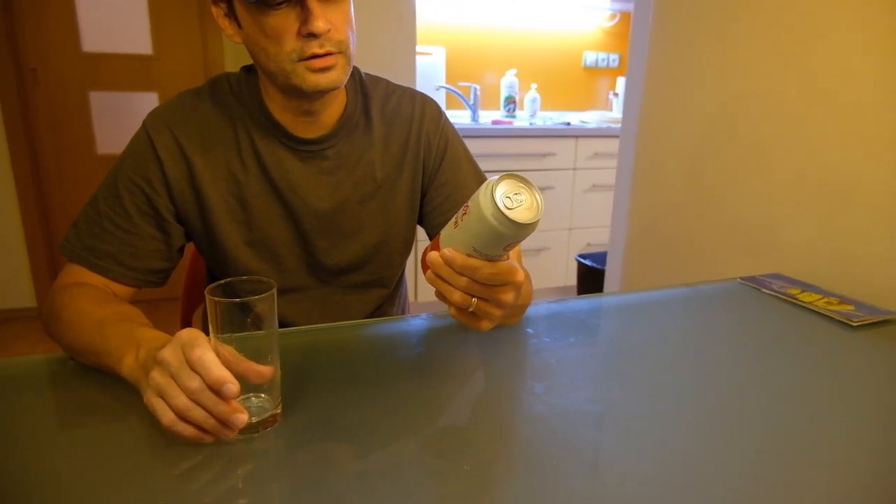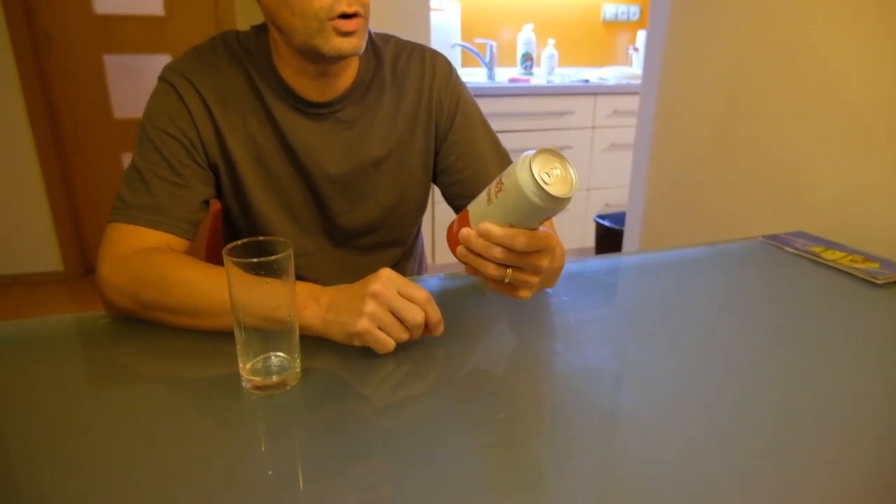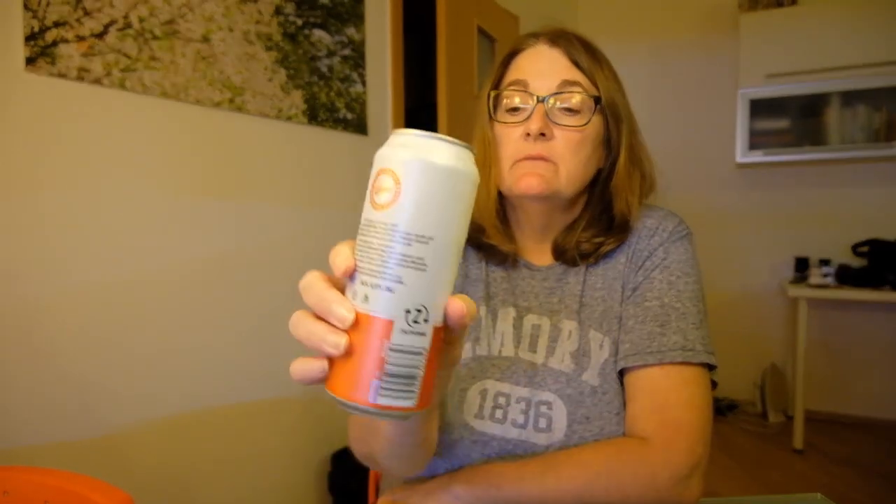For our fourth beer, the other Budvar — I don't know how to pronounce the V name. I do notice it is 4% alcohol versus the original's 5%. So it's not necessarily a light beer, but it's a lower alcohol content. The color is the same as all of the others we've tried this evening. Tastes the same, I think. Maybe they just lowered the alcohol — probably for the lightweights. I actually like that better than the original.